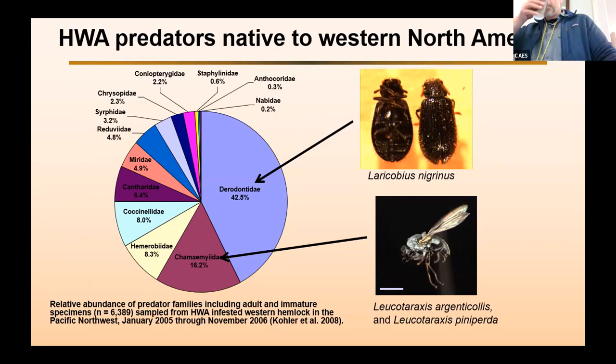Now I'll switch gears and start talking about some of these predators from Western North America. This shows the results of a survey published in 2008 of predators found feeding on hemlock woolly adelgid in the West. The two most abundant groups are Derodontidae — consisting of just one species, Laracobius nigrinus — and the Chamaemyiidae, which are the silver flies, consisting of Leucotaraxis argenticollis and Leucotaraxis pinapurta. These two groups of predators became the focus for potential biocontrols from the West to be released into the East.